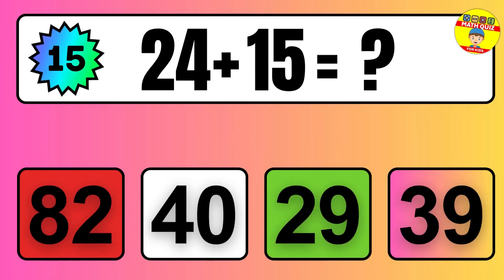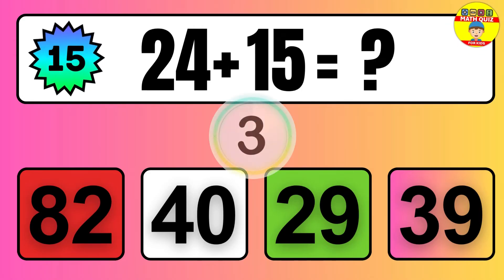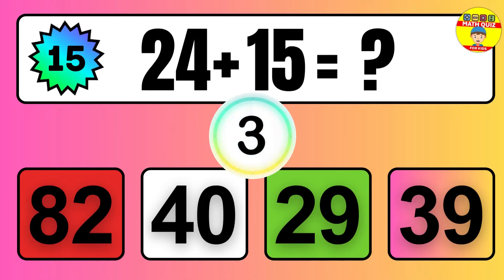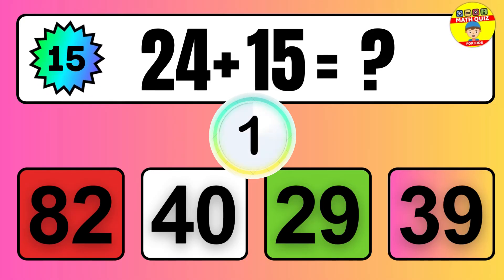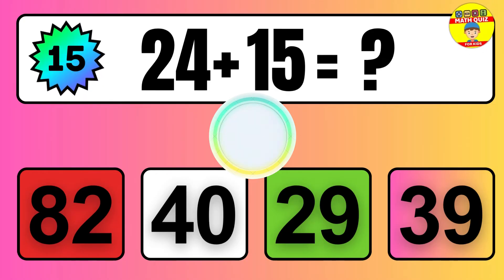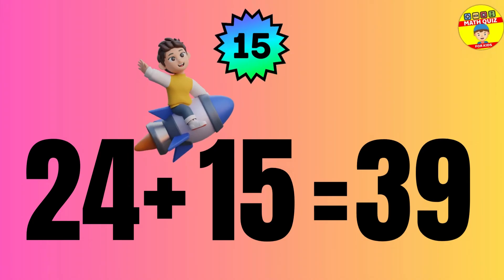Question: 24 plus 15 equals what? The answer is 24 plus 15 equals 39.